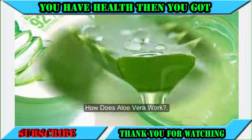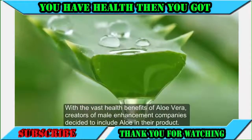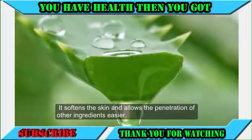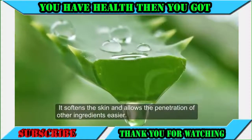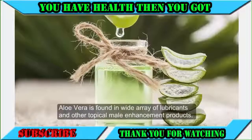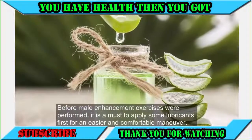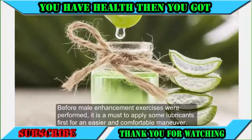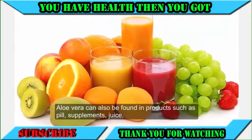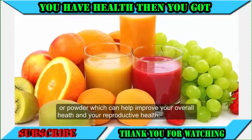With the vast health benefits of aloe vera, creators of male enhancement companies decided to include aloe in their products. It softens the skin and allows easier penetration of other ingredients. Aloe vera is found in a wide array of lubricants and other topical male enhancement products. Before male enhancement exercises are performed, lubricants must be applied first. Aloe vera can also be found in pill supplements, juice, or powder, which can help improve your overall health and reproductive health.